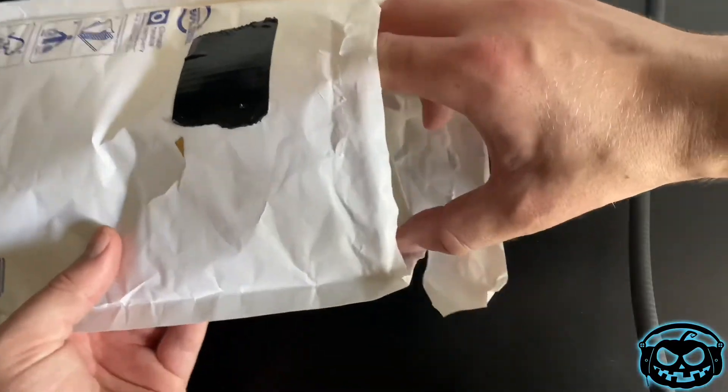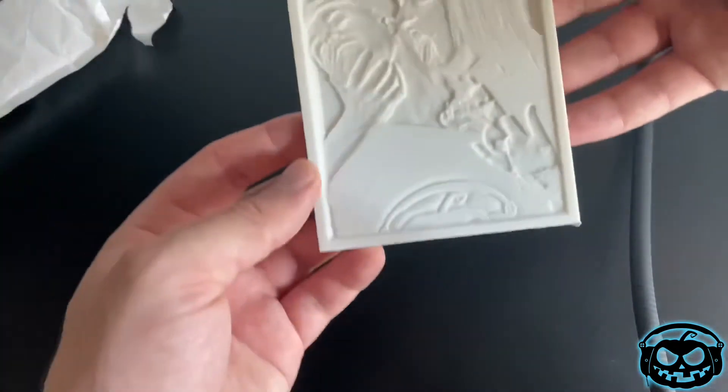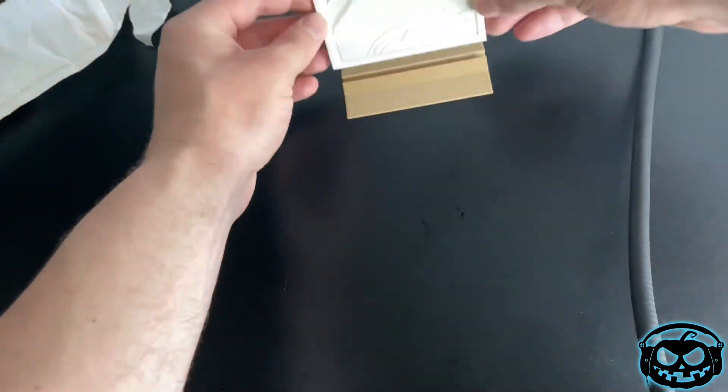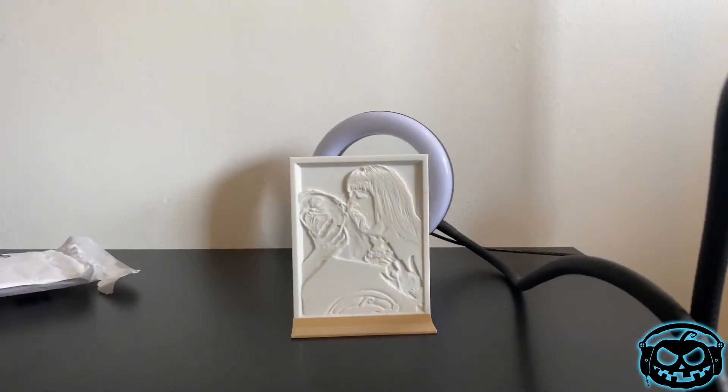And then yes, check it out! I don't know if you can tell right now but that's me and Hannah on our Horrify Me shoot. So you pop it in — let's switch our studio lights off and put on our backlight.